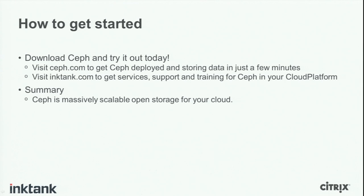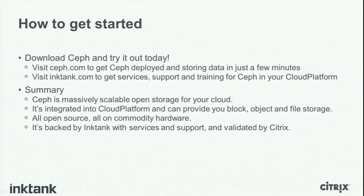In summary, Ceph is massively scalable open storage for your cloud. Massively scalable, no single point of failure, every component built to scale out. It's open storage — software-based, running on commodity hardware, and the software is free and always will be. Ceph is integrated into Cloud Platform today to provide block, object, and file storage — not just one kind, but all kinds in the same cluster, managed once instead of three times. It's all open source, all on commodity hardware, backed by Ink Tank with support and services, and validated by Citrix. Thank you very much.